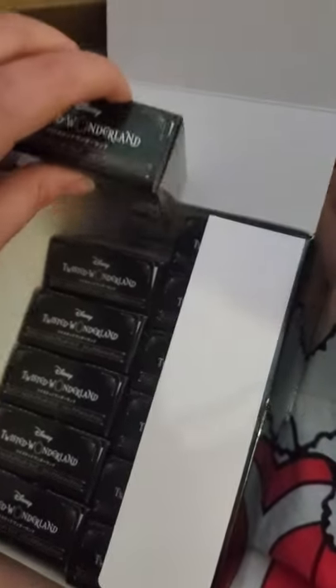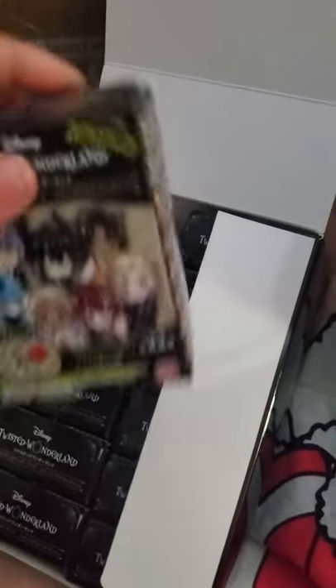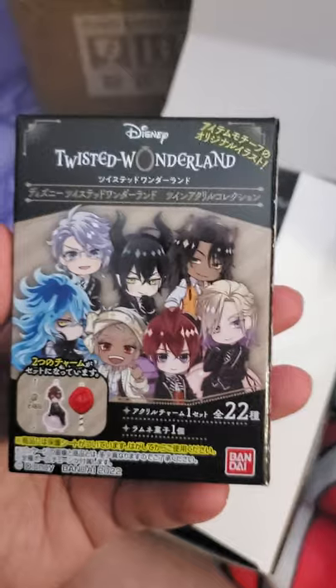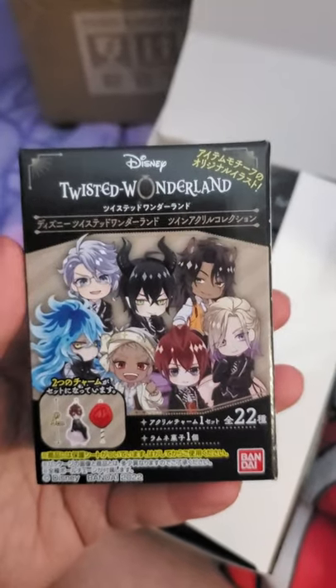Now we'll be opening them one by one. I think there's 22 in total. I don't know which ones I've got, so let's find out.